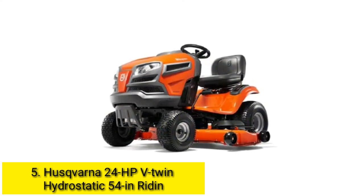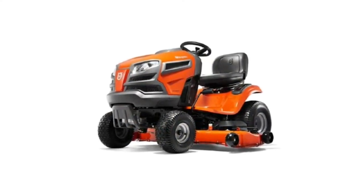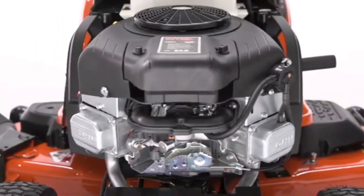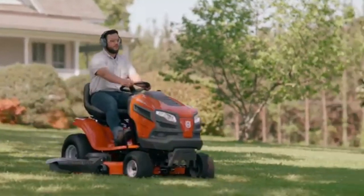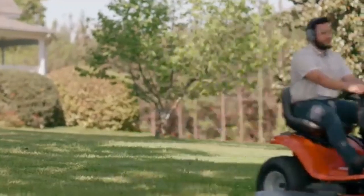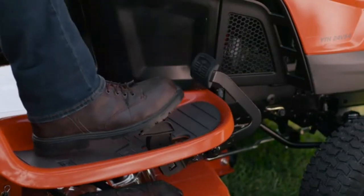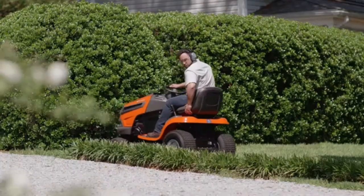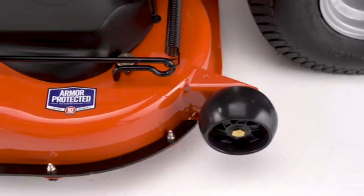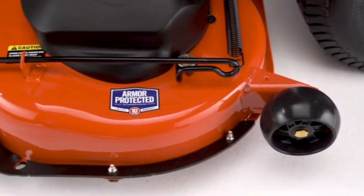Number five: I recently bought a Husqvarna MZ54 that was a leftover year-old model from a local dealer. Because it was not the current model, I picked it up for $4,400, which is a real bargain. I looked at all the major brands including John Deere, Gravely, Hustler, Snapper, Toro, eXmark, Cub Cadet, and Ariens — honestly they all seemed like quality mowers. I settled on the Husqvarna because of price and features that were only available on more expensive models, along with a four-year bumper-to-bumper warranty.